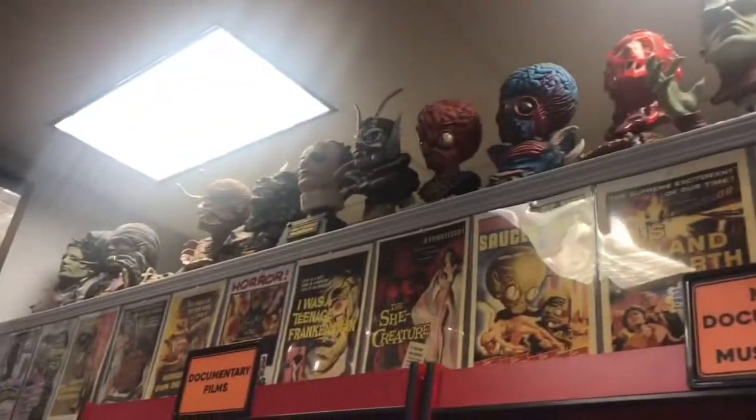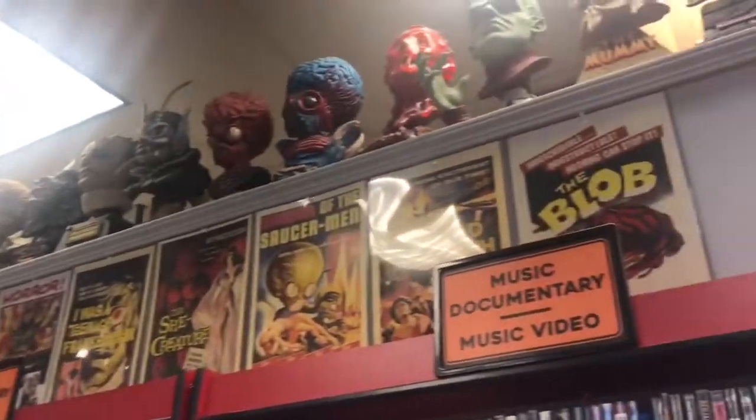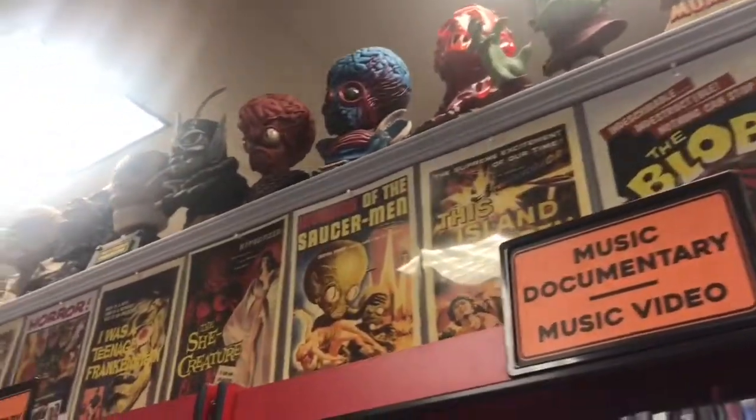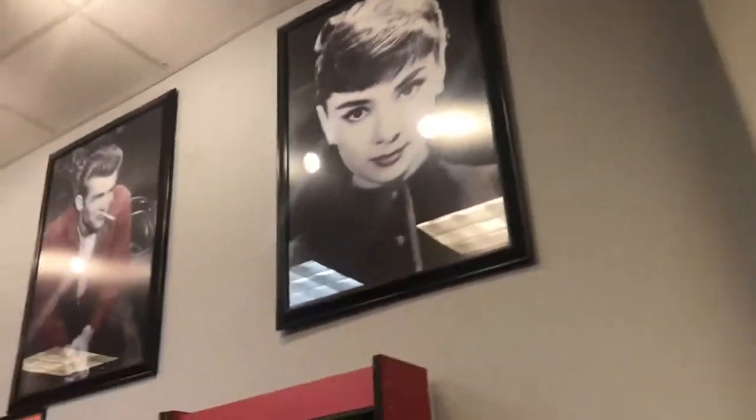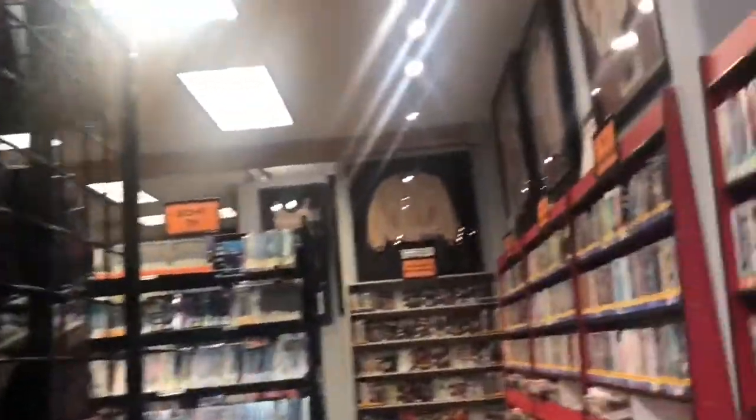So Jason, what do you think of this place? Are you glad I dragged you here? Yeah, it's pretty cool. We're looking at all the movies and everything and the posters and all the figurines, it's really cool. This makes me wish I lived in Portland so I could just come here to rent stuff.